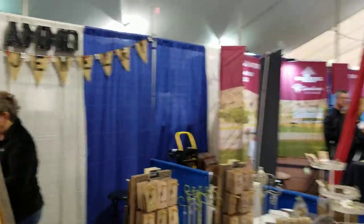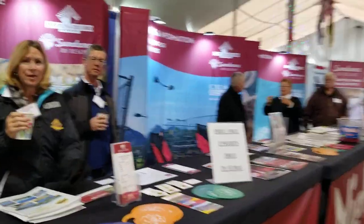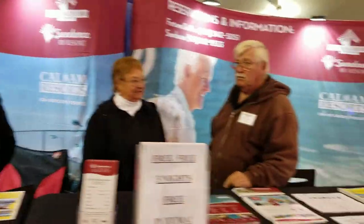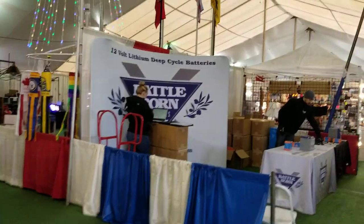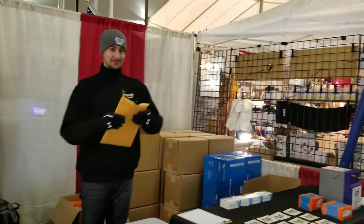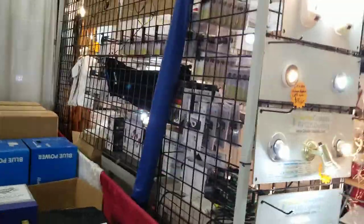We've got Sundance RV Resorts here in Fortuna de Oro. There are a lot of nice resorts here that come out and give you free packages for a few days. Here's Battle Born — that's one of the more famous lithium batteries now; you see a lot of internet videos on those. They're not cheap, but they'll run your RV for like 24 hours with no charging.